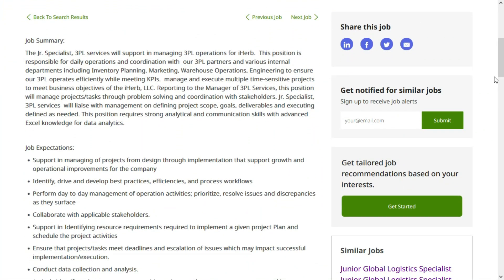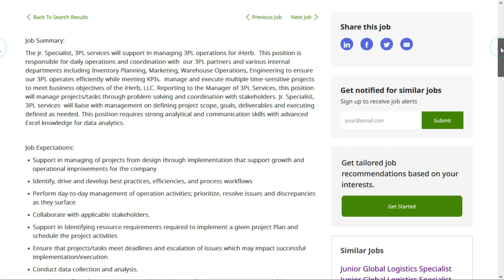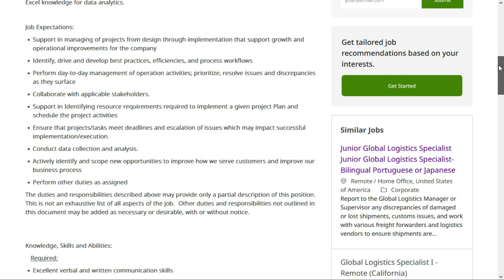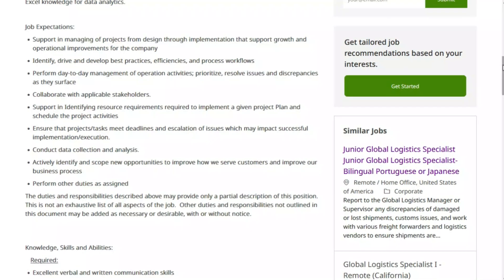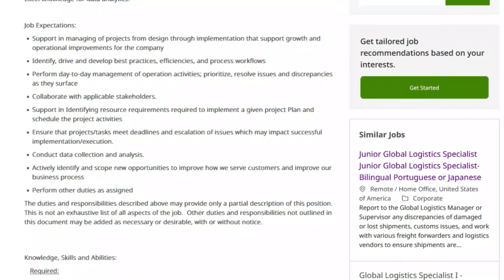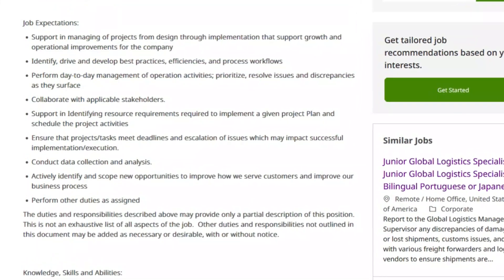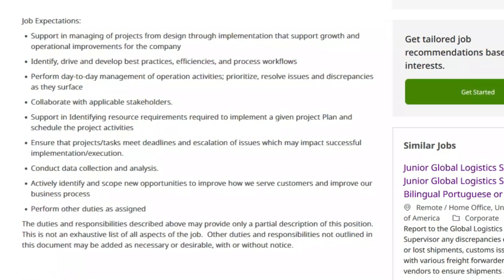You'll be responsible for the daily operations and coordination with 3PL partners and various internal departments, including inventory planning, marketing, warehouse operations, and engineering. You'll also manage and execute multiple time-sensitive projects to meet business objectives, and support managing of projects from design through implementation that support growth and operational improvements. You'll identify, drive, and develop best practices, efficiencies, and process workflows, as well as perform day-to-day management of operational activities and ensure that projects and tasks meet deadlines.